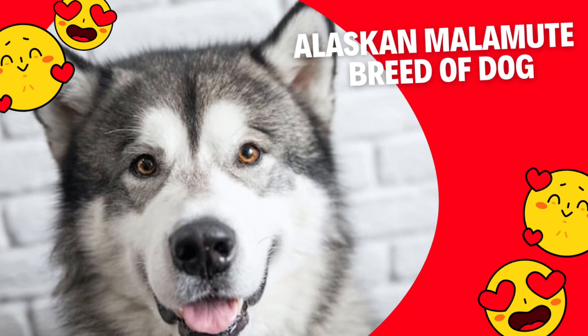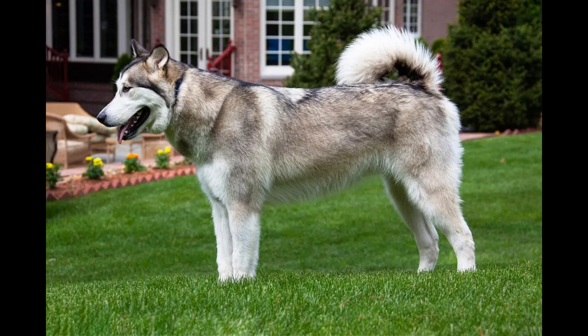Alaskan Malamute, breed of dog. The Alaskan Malamute is a sled dog developed by the Malemiat people of Alaska, from whom it takes its name.